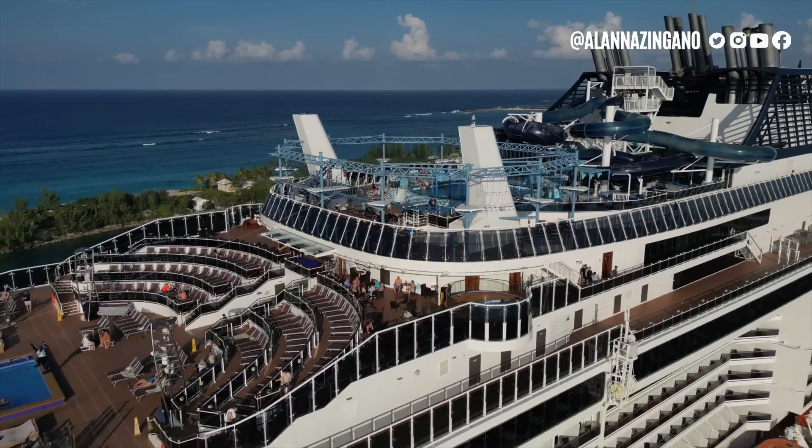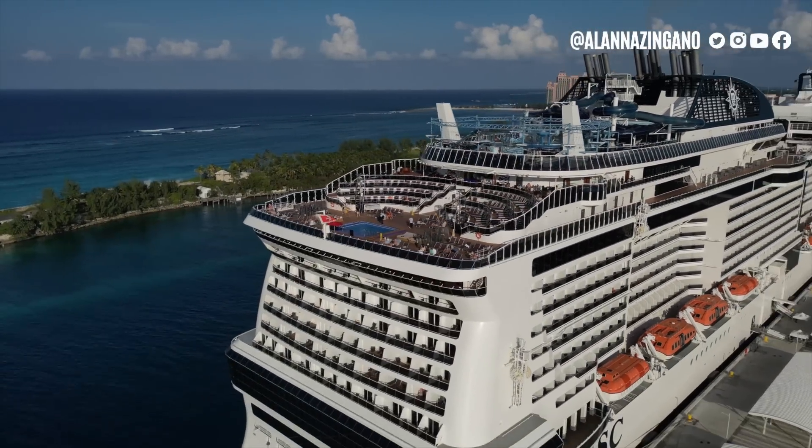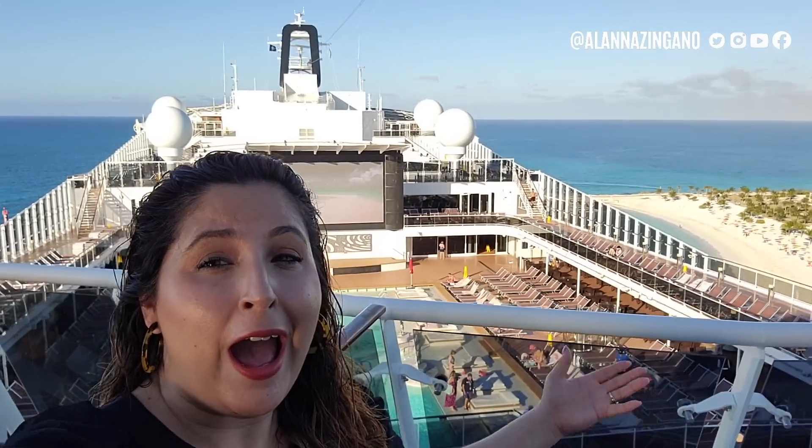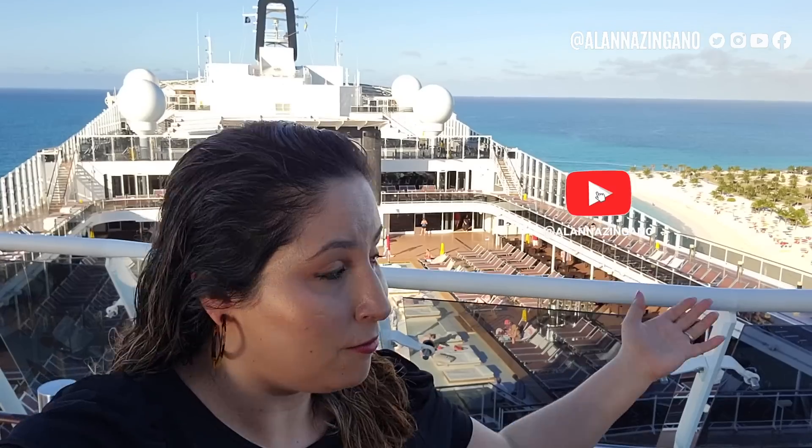Hello friends and welcome to MSC Meraviglia. Today we are on board and going to take you through a top to bottom, forward to aft ship tour. We're going to show you everywhere around so you can maximize your cruise vacation when you come on board — knowing where things are and where the best hidden gems are throughout the ship. We're starting up high here on deck 19.